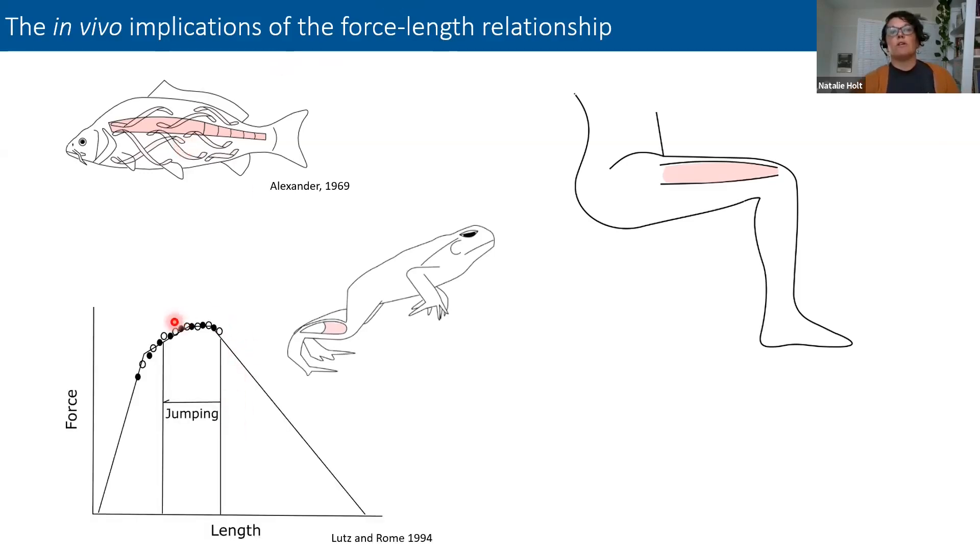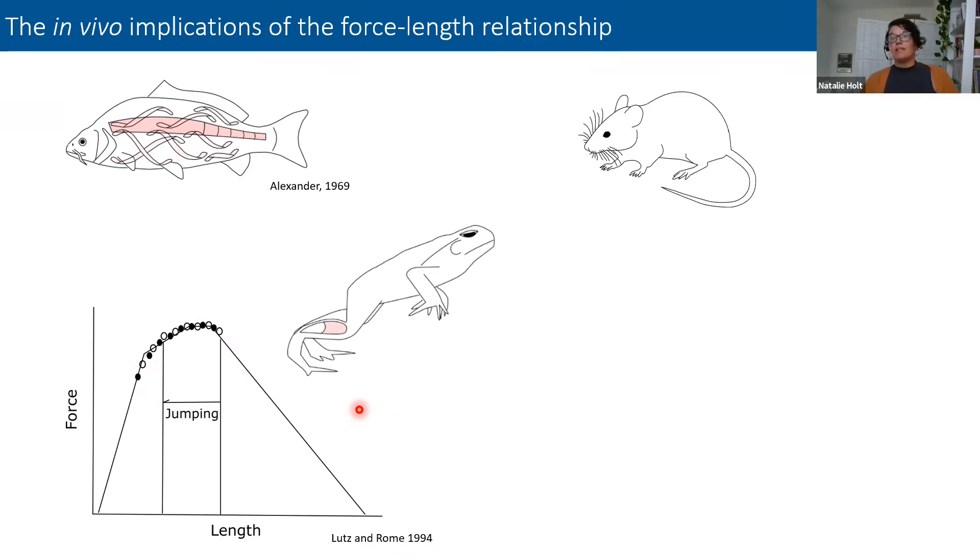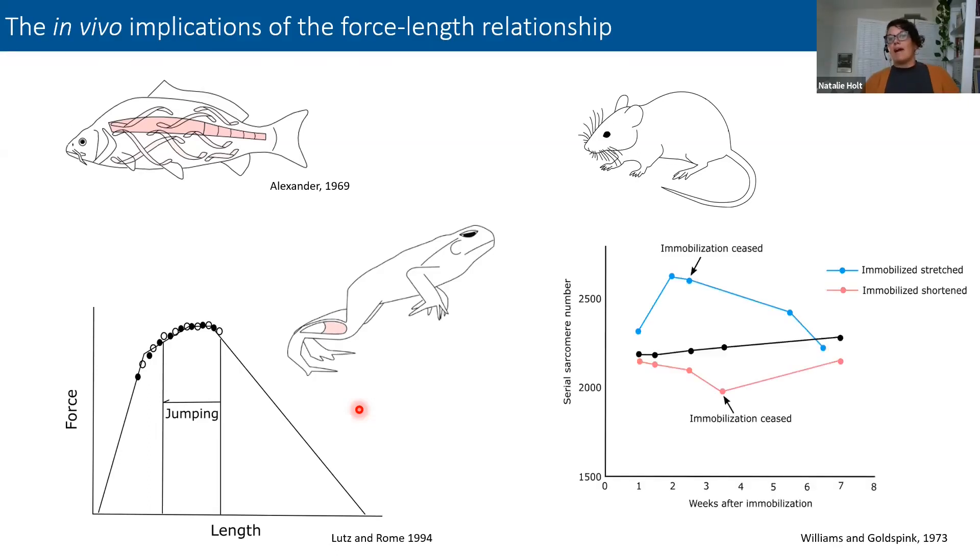For frog jumping, which has a very large requirement for muscle length change, the paper by Azizi and Roberts mapped in vivo operating lengths onto a force-length relationship and showed that even while doing a relatively large length change, frogs use fairly optimal lengths. Old work from the 1970s looking at mouse hind limbs immobilized in stretched or shortened positions showed the number of sarcomeres changing so muscles still operate around favorable lengths. We really think of this relationship as shaping organismal design both over evolutionary time and over an organism's lifetime.